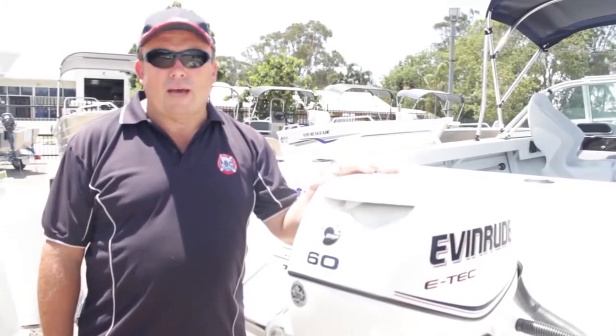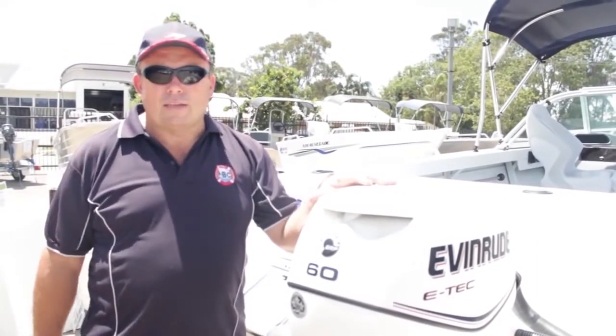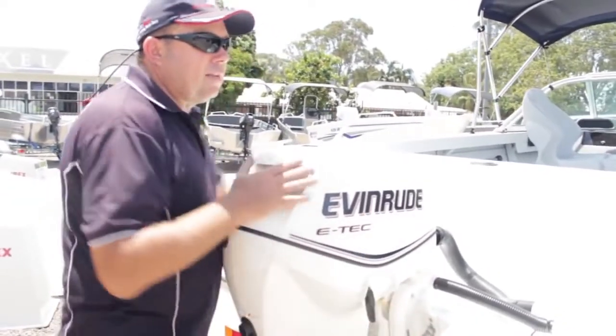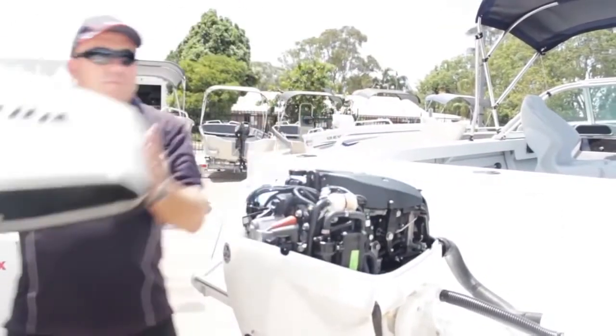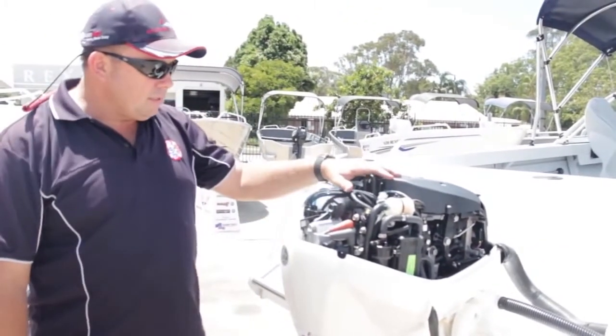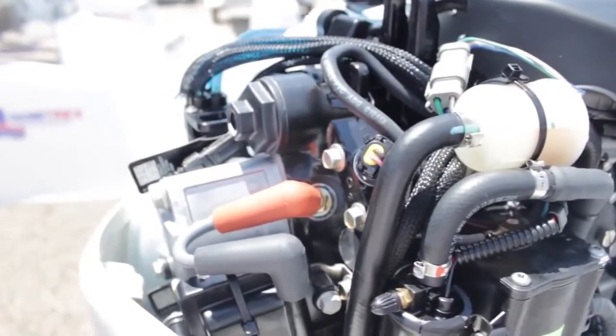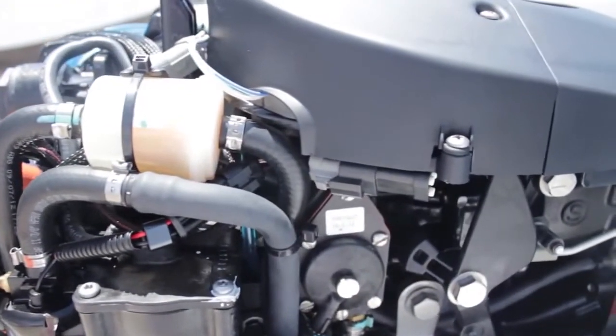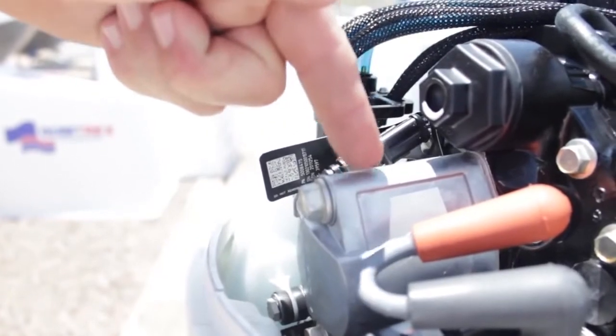Less maintenance, less moving parts, easy to flush out. Let's go through it. We'll lift the cowl off — lovely clip-down handle, it just comes off all in one motion. We've got a twin-cylinder 60-horsepower engine. The simplicity in this engine works like a basic two-stroke. All it has is pistons and rings in it and an injector. That's how it gets its fuel efficiency.